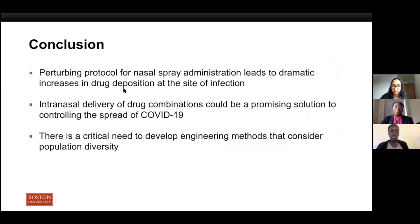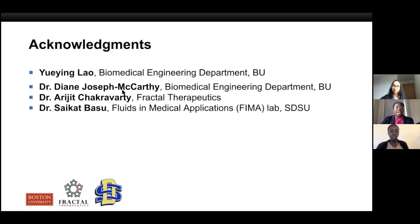In conclusion, we see that perturbing the nasal spray axes can dramatically improve intranasal delivery to posterior regions of the nasal cavity. This perturbation is also tolerant to slight deviations. Our study is useful in the context of improving delivery of a therapeutic treating COVID-19. However, this computational platform could also be extended to future respiratory diseases that would require intranasal delivery. We also foresee applications in personalized medicine, as there is a critical need for engineering methods that consider population variability and adequately represent different age, gender, race, and ethnic groups in medical studies. We hope our project has laid the groundwork for such approaches. This project was done in collaboration with Yuying Lau, a graduate student at Boston University, and we especially acknowledge our supervisors Dr. Joseph McCarthy, Dr. Chakravarti, and Dr. Basu.